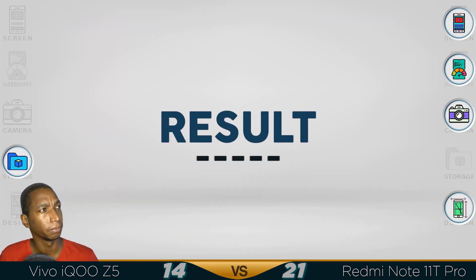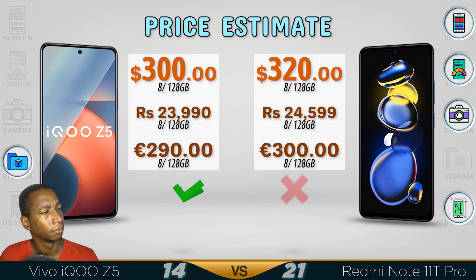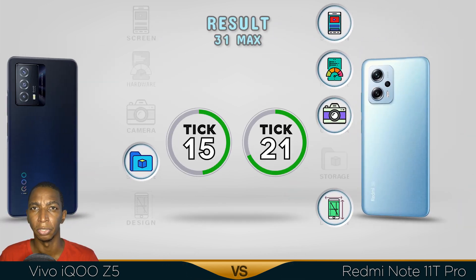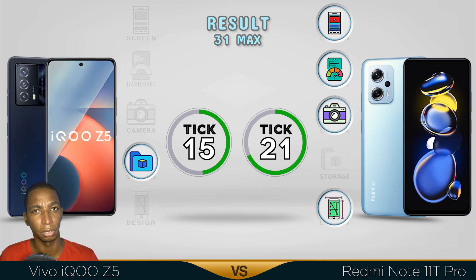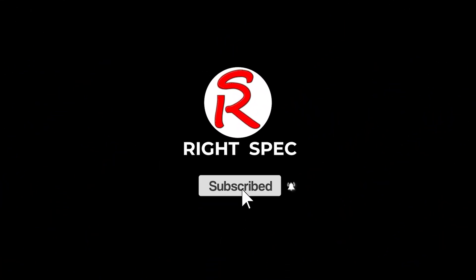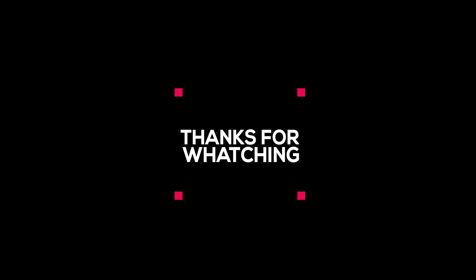Now for the results. Same price range, but the iQoo Z5 comes out with better storage. The winner is the Redmi Note 11T Pro — it has a better screen, better performance, slightly better camera, and better design. Comment below which video you want me to do next. See you in the next video, guys. Take care.